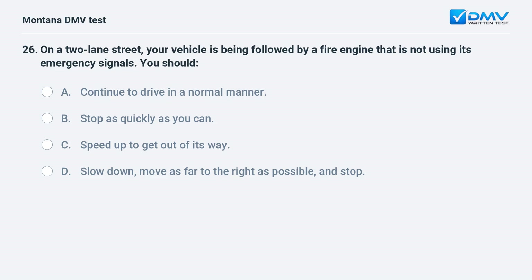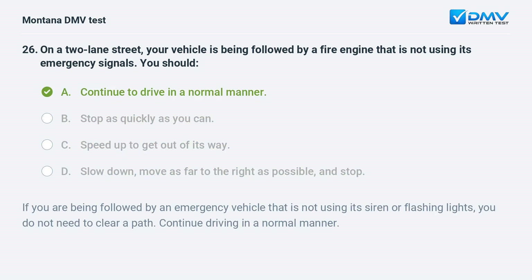On a two-lane street, your vehicle is being followed by a fire engine that is not using its emergency signals. You should: A. continue to drive in a normal manner. B. stop as quickly as you can. C. speed up to get out of its way. D. slow down, move as far to the right as possible, and stop. Answer: A. If you are being followed by an emergency vehicle that is not using its siren or flashing lights, you do not need to clear a path — continue driving in a normal manner.